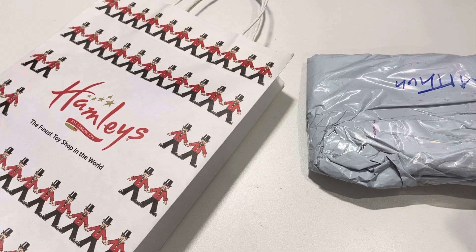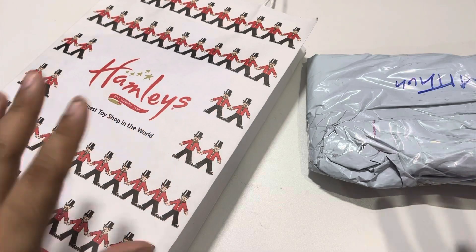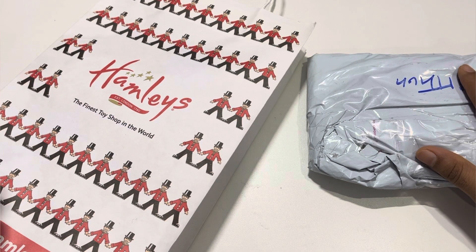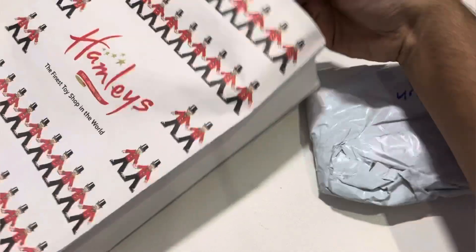Hey guys, welcome back to my channel Unbox Underview with Mechanica. So today as you can see I have two more packages. This I bought from Hamless and this one is an online order. So these are actually new Hot Wheels collection that I just added. Let's unbox the Hamless one.